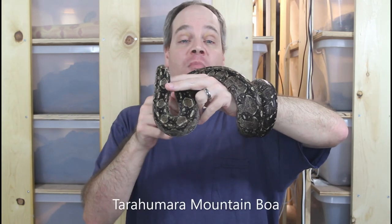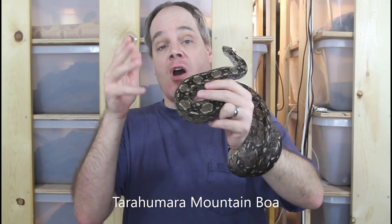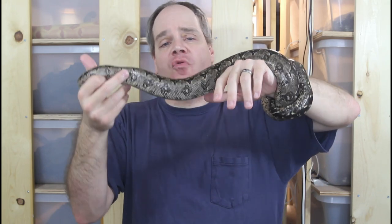To start with we have this guy. This is a Tarahumara mountain boa from Mexico. These have always been one of my favorite boas since I got into locality boa collecting, but for a long time they were really kind of looked over. Mexican boas in general haven't been really popular in the past.